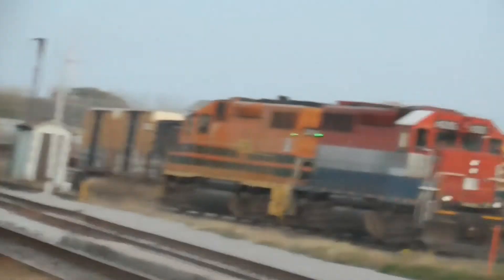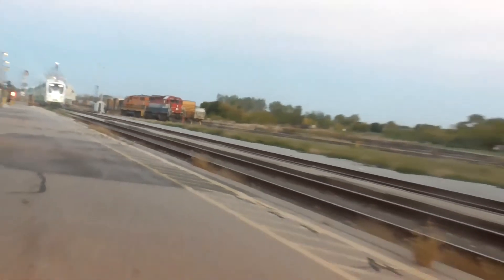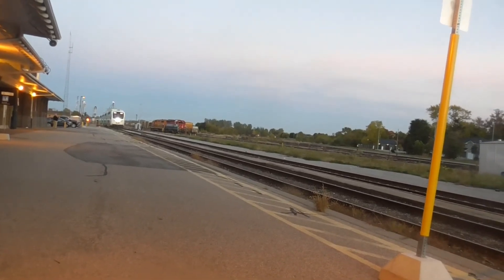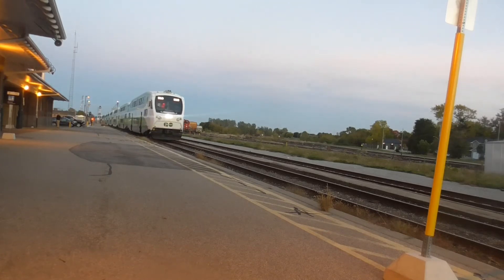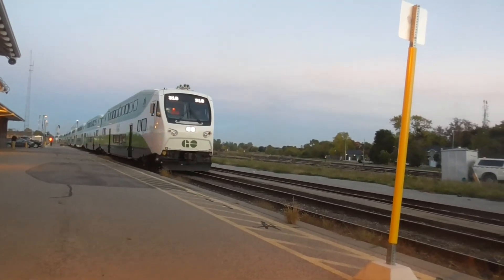Last week they fixed Road 107 in Shakespeare. Two weeks ago they fixed Navziger Road. So, nice to see the Guelph Sub starting to get some improvements in at the crossings again. But it would be nice if they were able to fix more crossings, though.